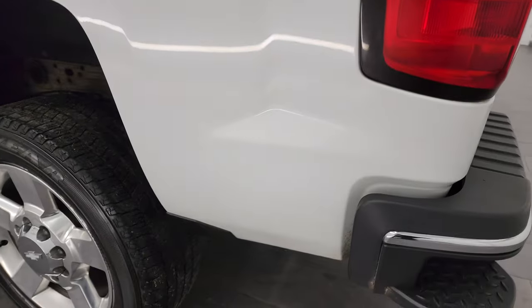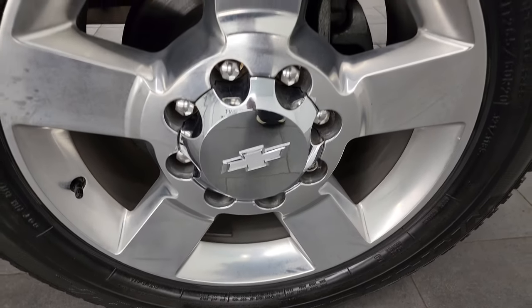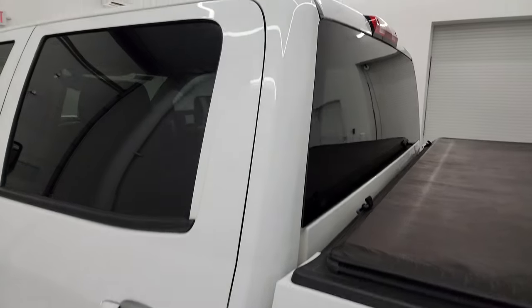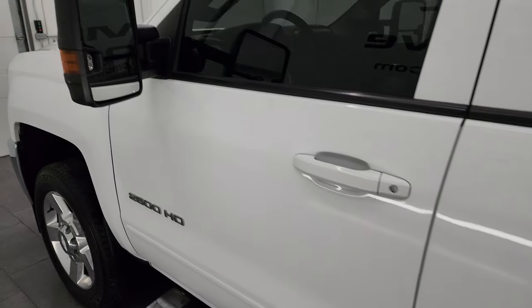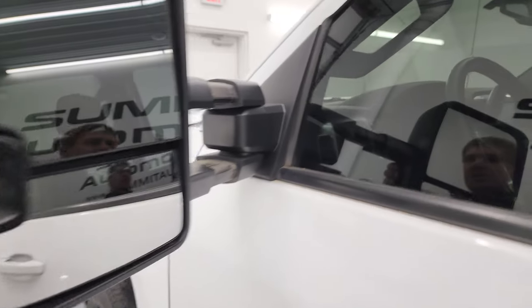Going down the driver's side, just as clean as the passenger's side — no major dents or dings on the box. For full disclosure, this back wheel is just as nice as the rest. The cab and doors on the driver's side look good. This one does have the telescopic tow mirrors with built-in directional signals and LED side lights. They telescope out and fold in.